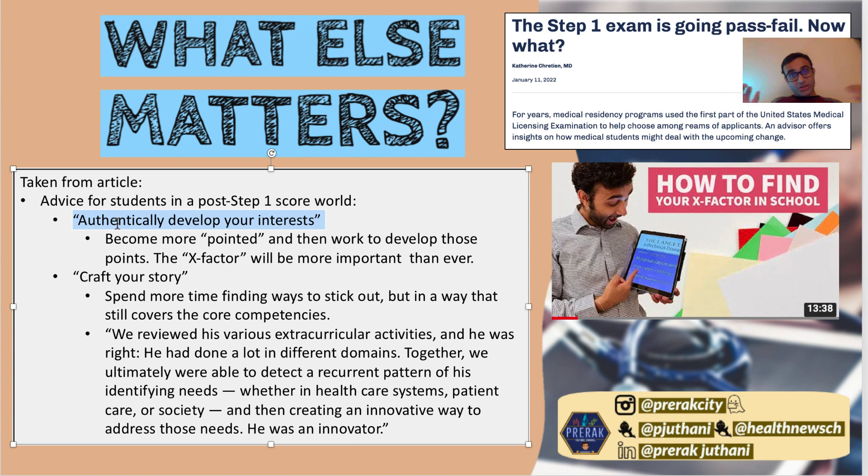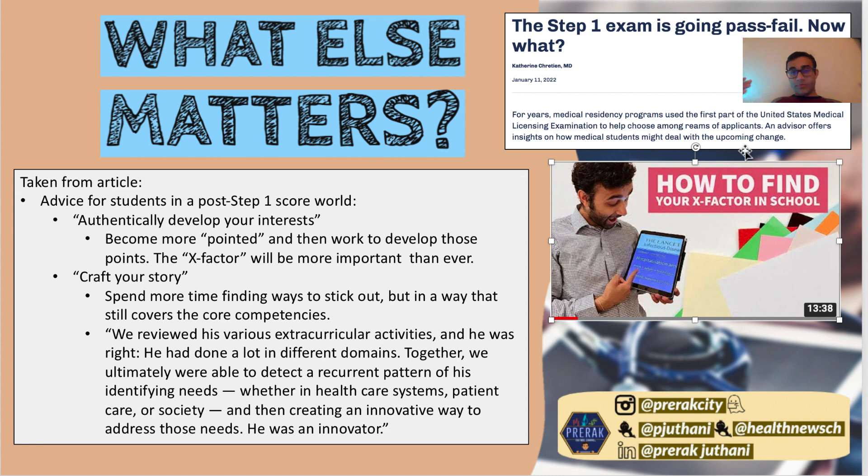One thing the article brought out was to authentically develop your interest. I published a video called 'How to Develop Your X Factor in School,' and I think this is what interviews are getting at — what makes you different, what makes you unique, what allows you to stand out. There are a lot of people who think publishing 80 papers in medical school is the way to go, but you don't have to. Do some research, figure out if it's for you, and once you find your X factor, really develop that.